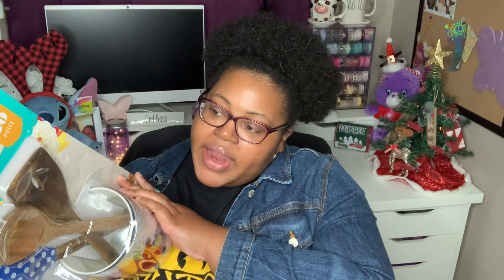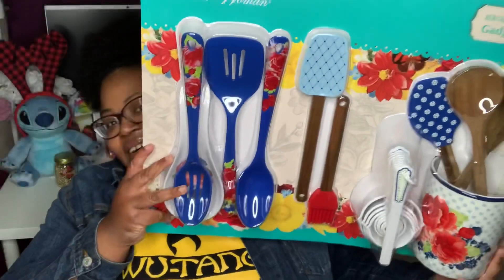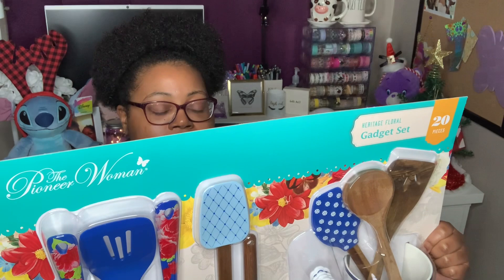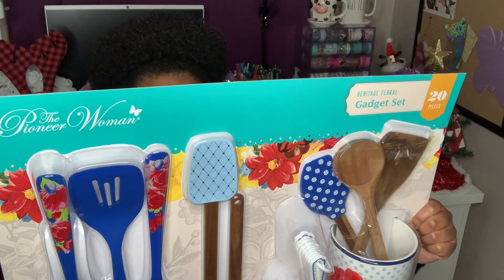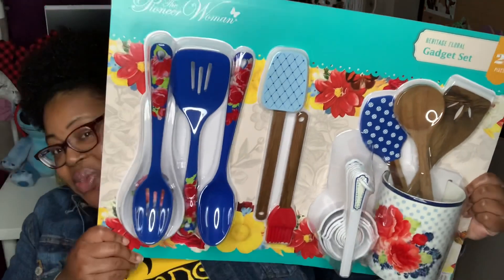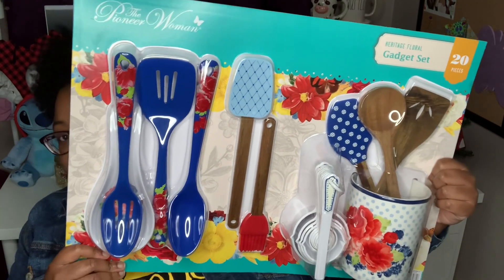My favorite item I accidentally ran across — I thought these would be great Christmas gifts for my mom and for Maddie's grandmother. We picked up these Pioneer Woman Heritage Floral gadget sets — it's a 20-piece set. Look at all the stuff that comes in there! You get a pastry brush, a blade spatula, a spoon spatula, a nylon basting spoon, a nylon slotted spoon, a nylon slotted turner, an acacia wood spoon, a wood slotted turner, a spoon rest, a ceramic crock, and a 10-piece measuring set. This was $20.